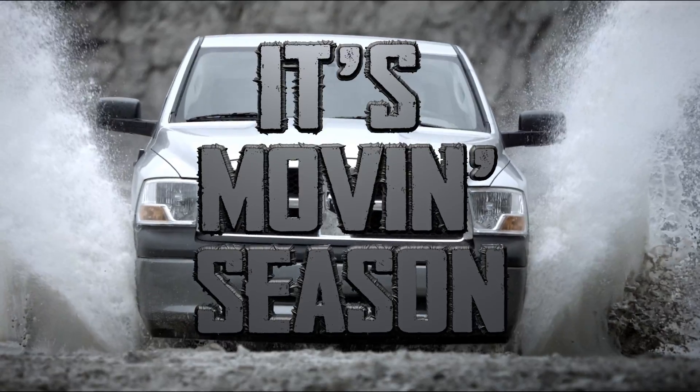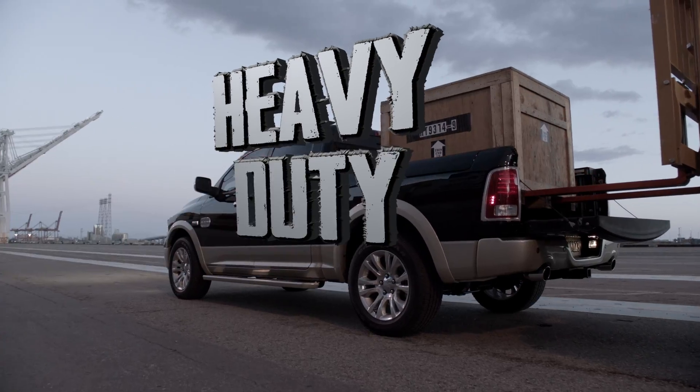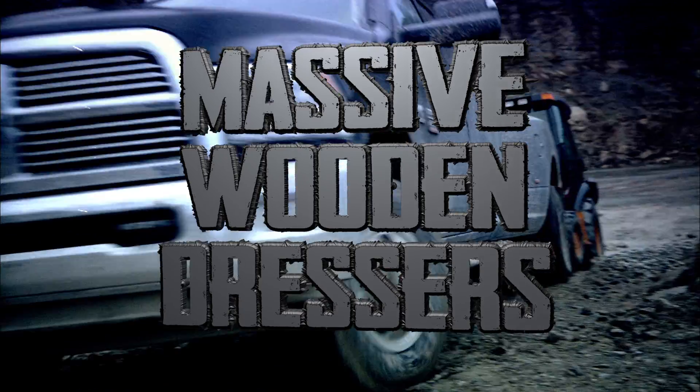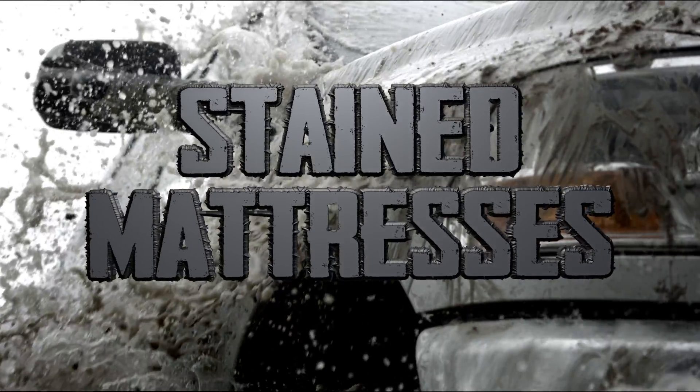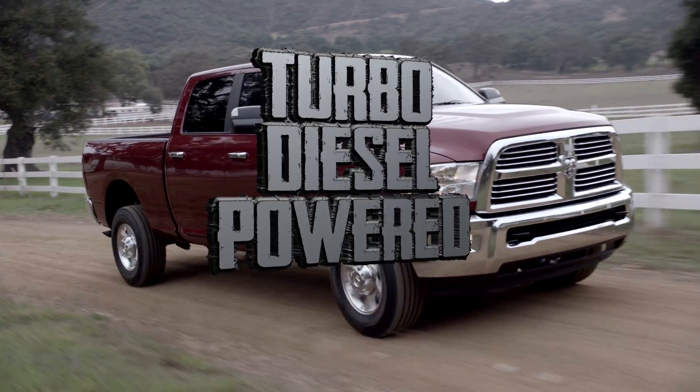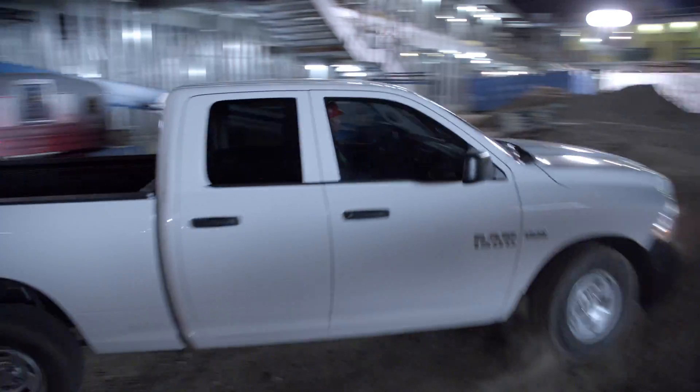It's moving season, and the Hemi-Powered Ram has all the power you need for heavy duty hauling. Rusty metal futons. Massive wooden dressers. Stained mattresses. Haul it. With 385 horsepower turbo diesel-powered doing, nothing's gonna stop you from moving.